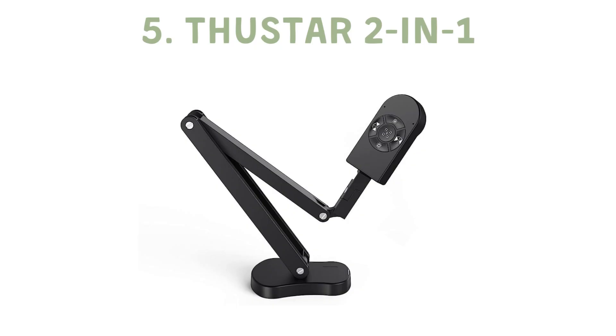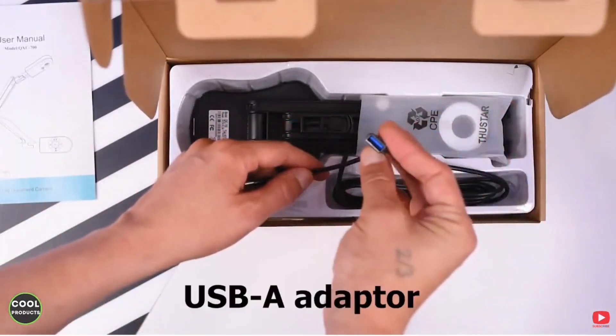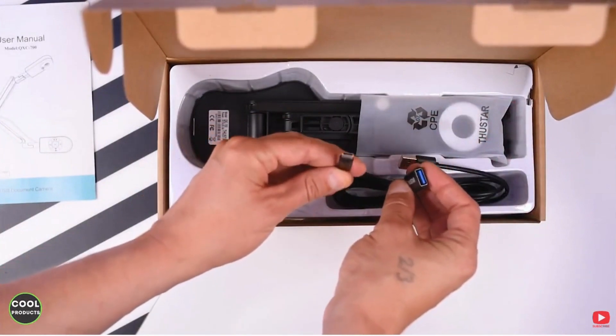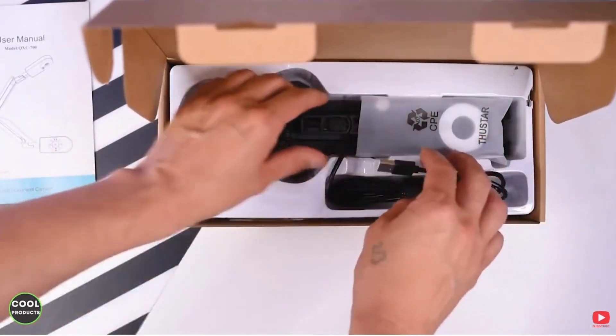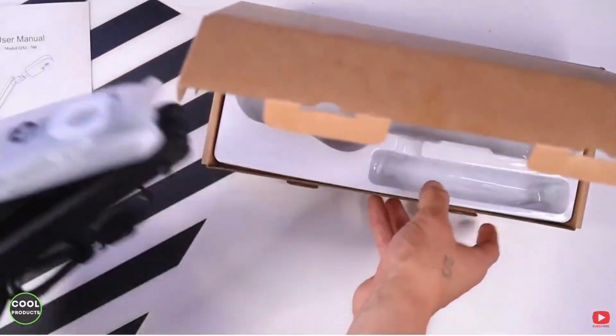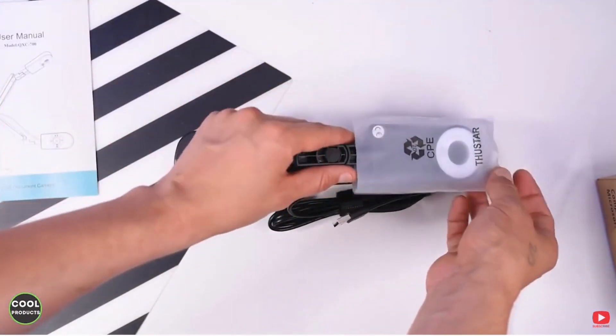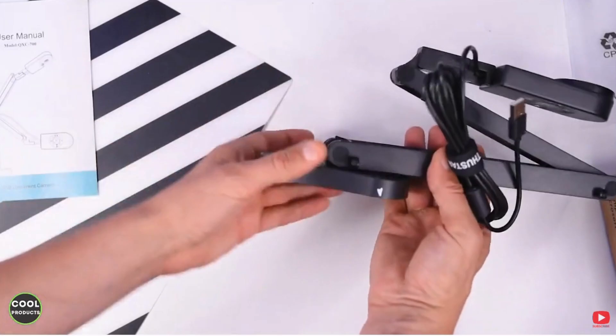A minimalist dream, the Thuster 2-in-1 document camera is a budget-friendly option that performs impeccably well despite its lack of flashy features. With its versatile camera positioning and mirror effect capabilities, it's perfect for lessons that involve showcasing 3D models or detailed paperwork. Though it has a few shortcomings, its value for money is hard to ignore.